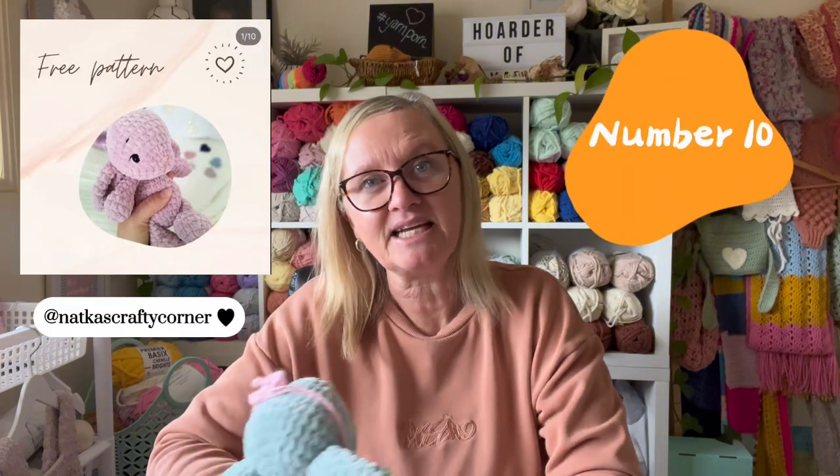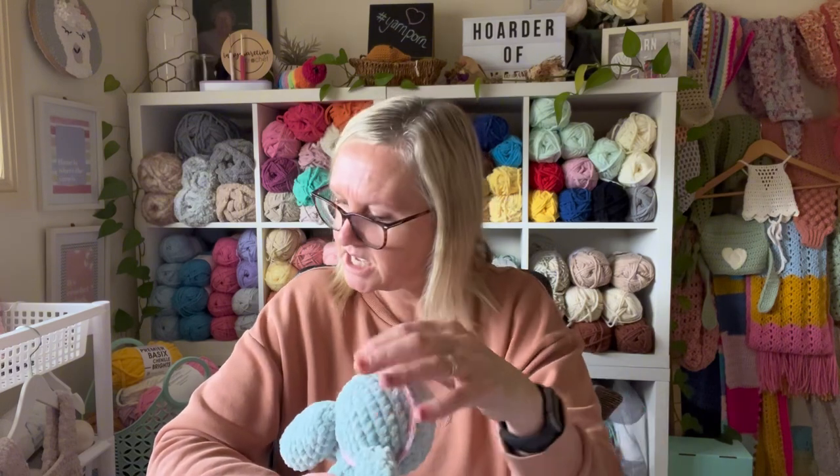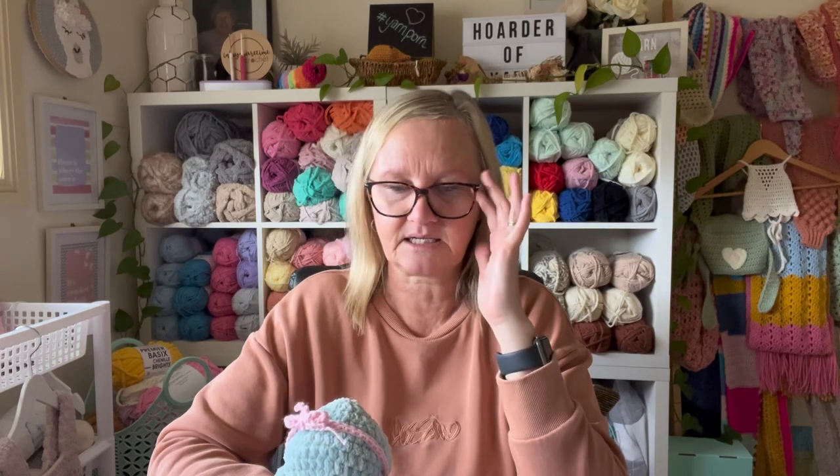Number 10 is this bunny. It doesn't really have a name but it's a free bunny pattern by Natka's Crafty Corner on Instagram. I used Premier Parfait Chunky and a 5mm hook for this little beauty. She took me about two hours, which was a lot longer than I had imagined.